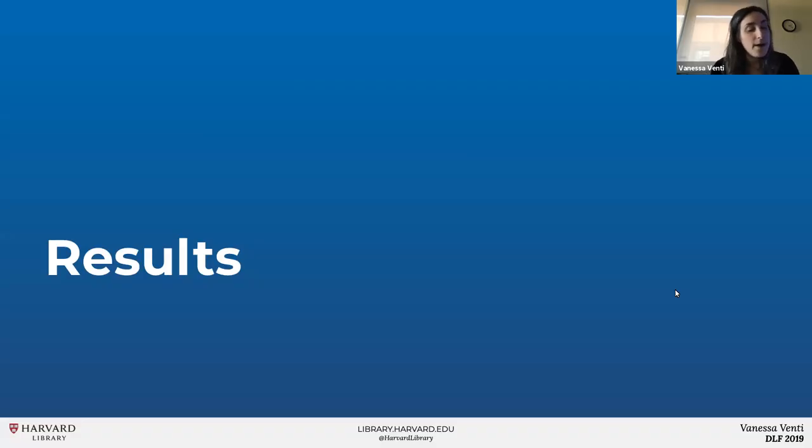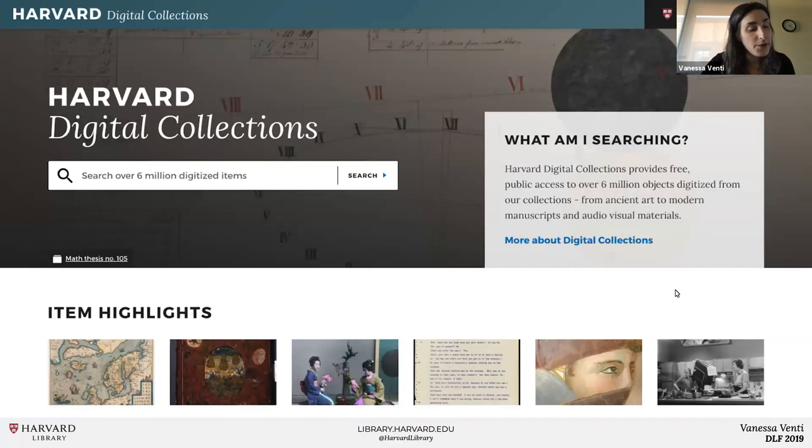So what have we been able to accomplish using this new infrastructure? Library Cloud's item API enabled us to easily create a new discovery interface called Harvard Digital Collections for our publicly accessible material. Now researchers can quickly identify Harvard's freely available content without sifting through restricted or non-digitized records. Harvard Digital Collections is built on Blacklight, but instead of using Blacklight's Solr, it reads Library Cloud's Solr directly, so it's always up to date with the latest Library Cloud updates.